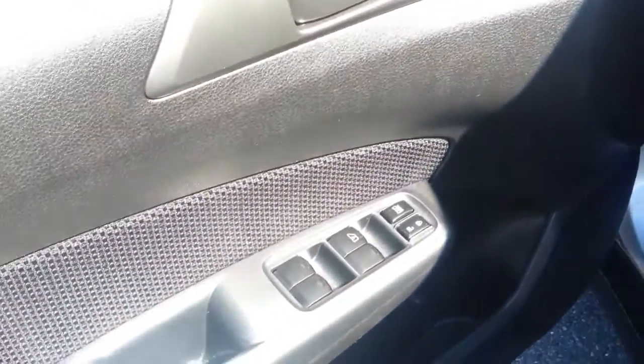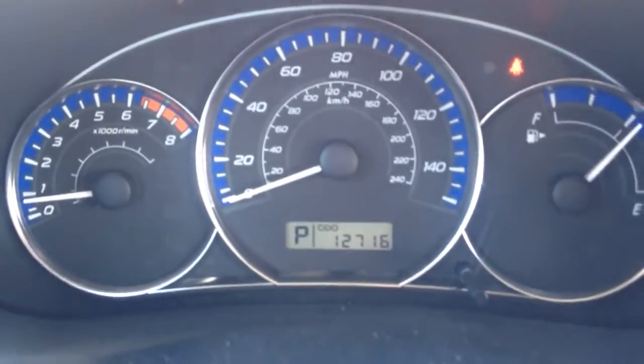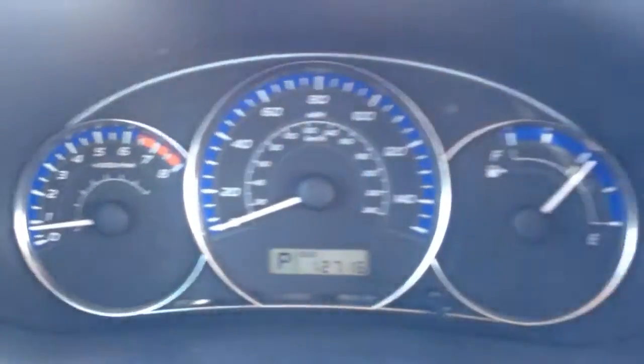It has the roof rails up top, power windows, power locks here in the door. It's your black cloth interior — just want to show you how the car is really clean inside and out. There you see on your digital odometer only 12,000 miles on it, so well below average mileage for one of these RAV4s.